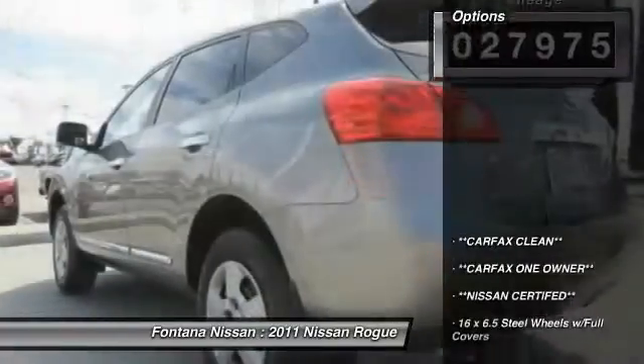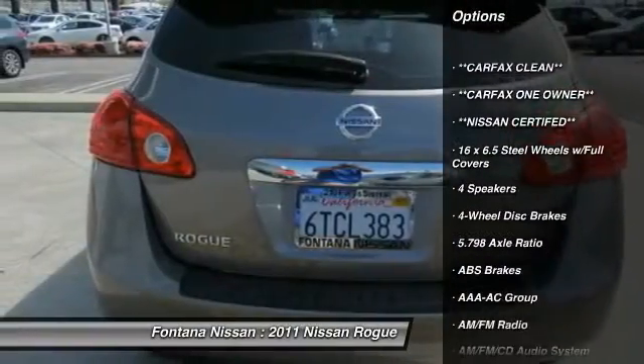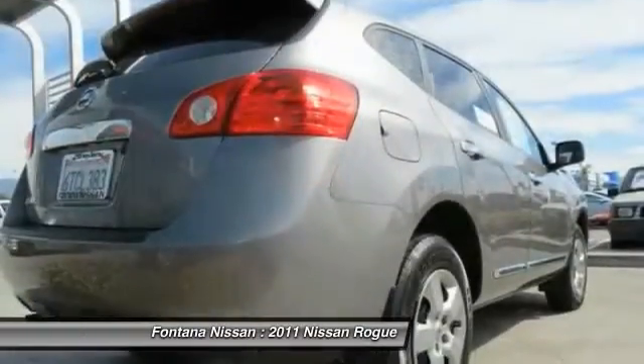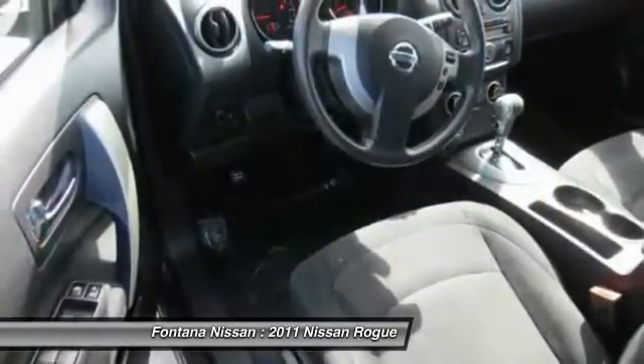Here are some of this vehicle's great options: dual airbags, AM FM stereo with CD player, 4-wheel disc brakes, electronic stability control, rear window defroster, panic alarm, brake assist, overhead console, driver vanity mirror, front bucket seats.